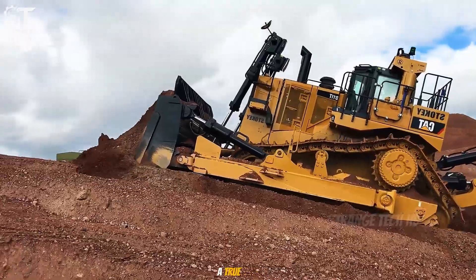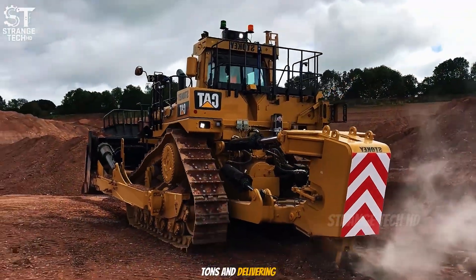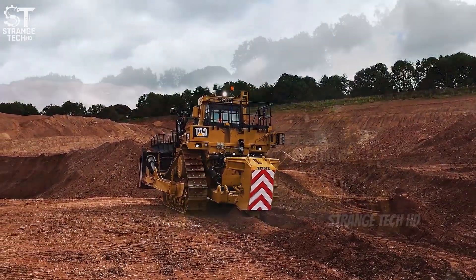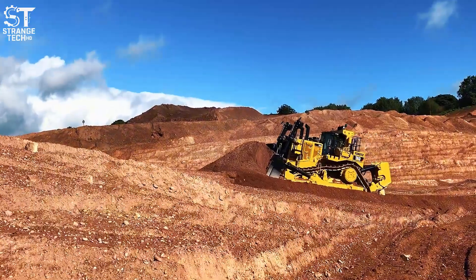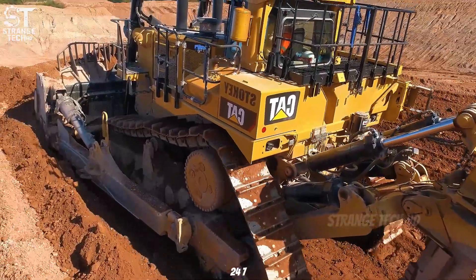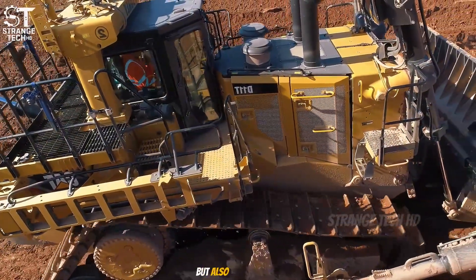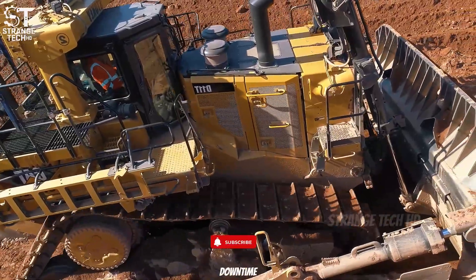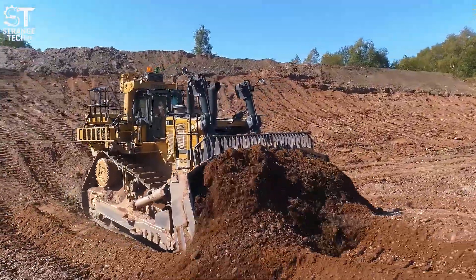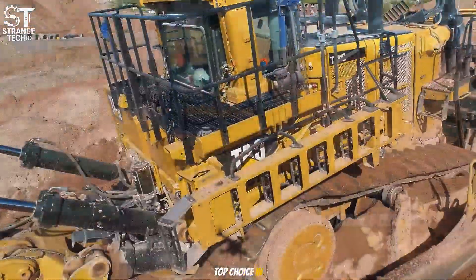The Caterpillar D11T is a true icon among heavy-duty bulldozers worldwide. Weighing over 100 tons and delivering nearly 915 horsepower, the D11T is renowned for its durability and ability to perform nonstop in the harshest environments. It is a common sight in coal and metal mines where machines are expected to run 24/7. What sets the D11T apart is not only its raw power, but also Caterpillar's global service and parts network, which helps minimize downtime. With its unmatched reliability, efficiency, and capacity to sustain high productivity over the long haul, the D11T has earned its place as a top choice in the mining industry.